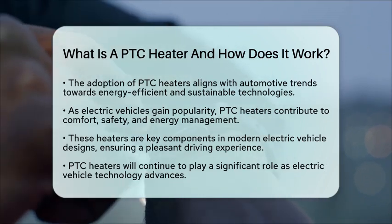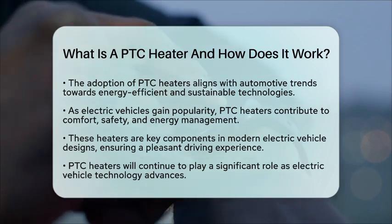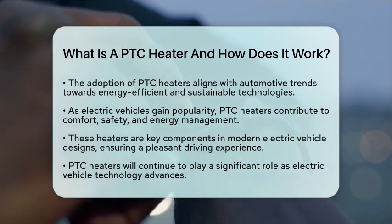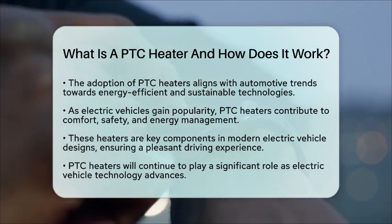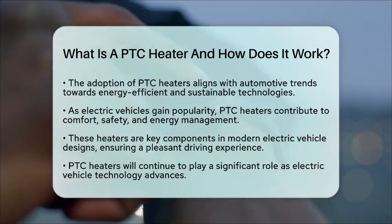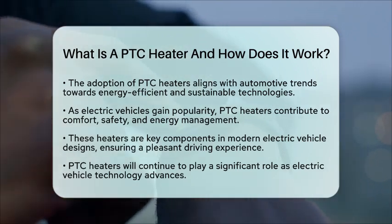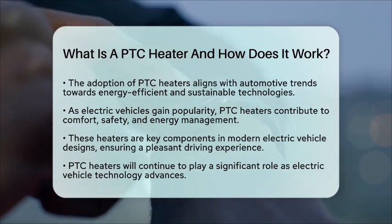In summary, PTC heaters are an innovative solution for heating in electric vehicles. They heat up quickly, regulate their power consumption, and help maintain energy efficiency. As electric vehicle technology continues to evolve, PTC heaters will remain an important component in creating a comfortable driving experience while keeping energy use in check.